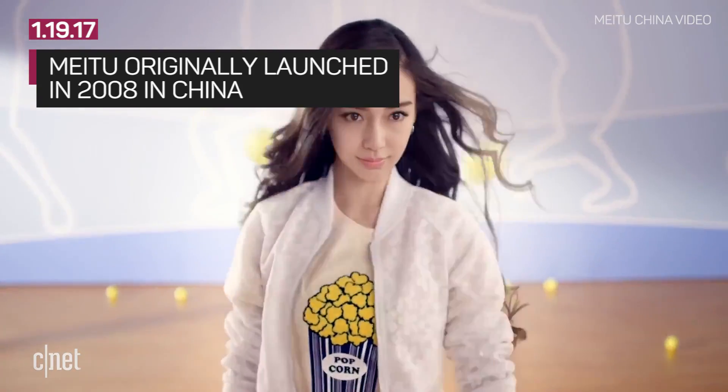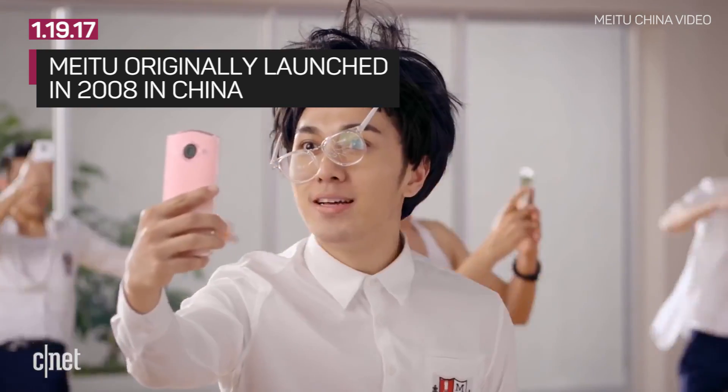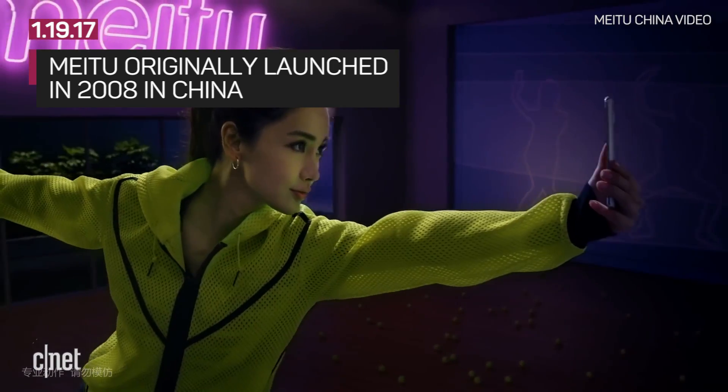Meitu isn't a new app — it's actually been around in China since 2008, but recently it released its cross-dimensional camera update, which is when downloads started skyrocketing.